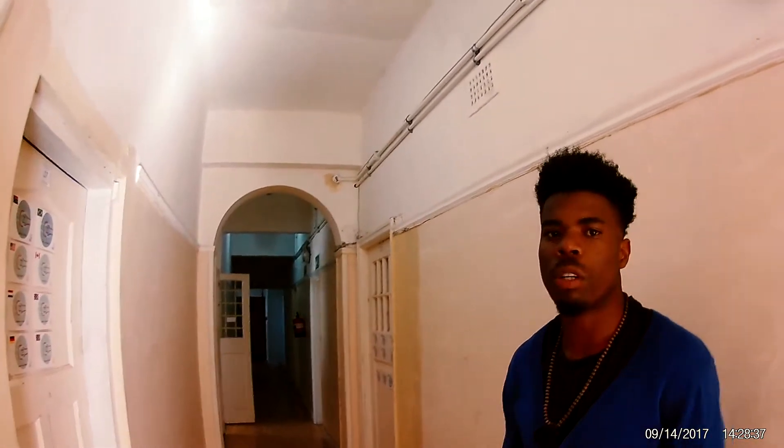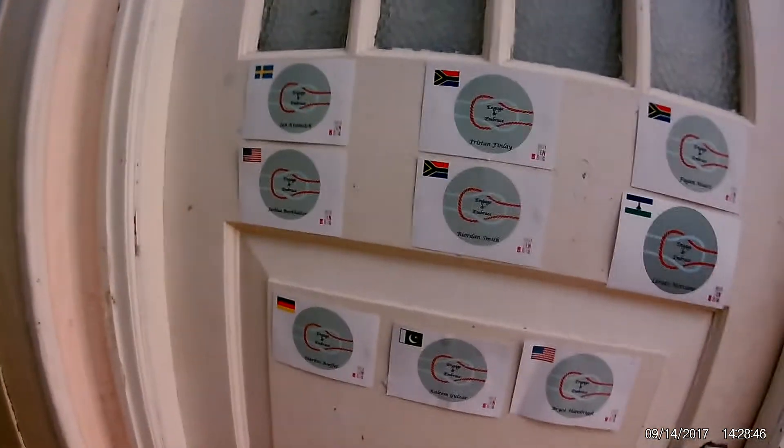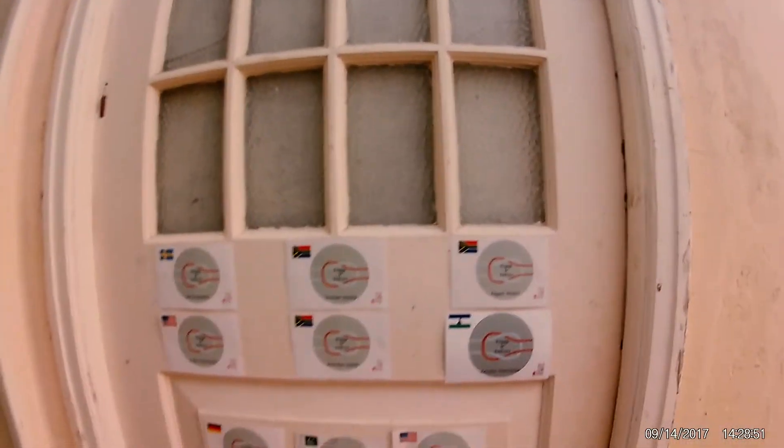This is the second floor. Here we have the rooms — most of the rooms are on this floor. And we have the washer where you can do your washing. As you can see there are so many nations represented — America, Sweden, Germany. We cannot take you into the rooms but there are so many nations here. You can do your washing here but you have to pay to wash your clothes.